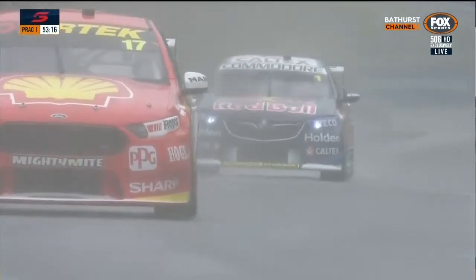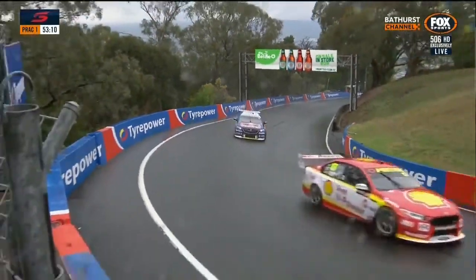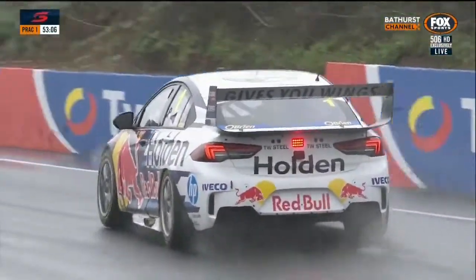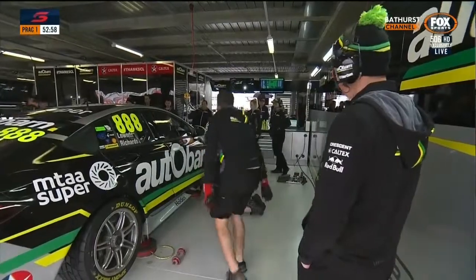Whincup slithers out of Griffin's Bend at turn two — the Blundstone right-hander, which is uphill positive camber. If you come out of those tiny little grooves that are in the racetrack, it'll be a thrill a minute. Six wins at this location — it's my pleasure to welcome back into the commentary box again this weekend, Mark Skaife.